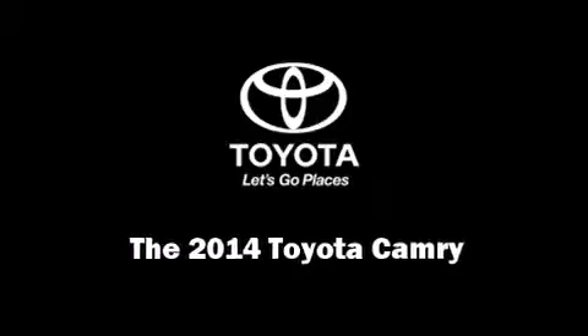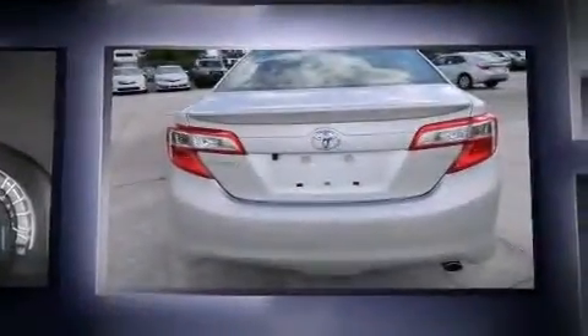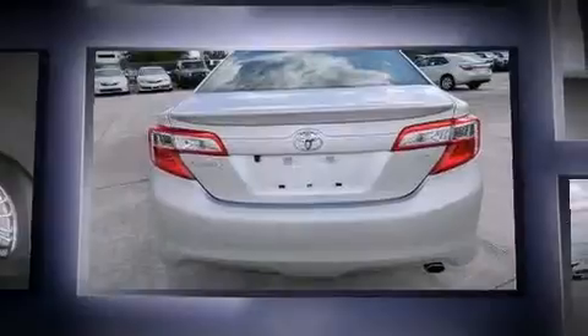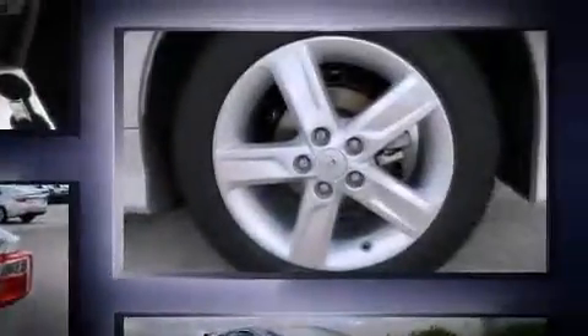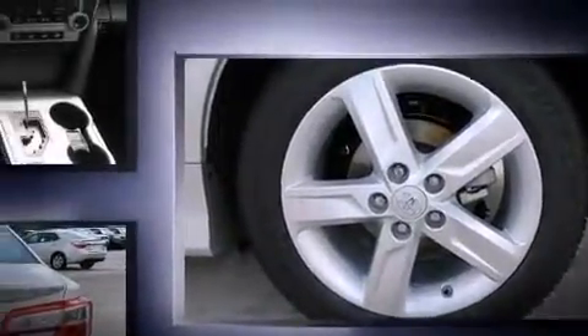Sensibility and practicality define the 2014 Toyota Camry. This four-door, five-passenger sedan offers the latest in technological innovation and style. Smooth gear shifts are achieved thanks to the 2.5-liter four-cylinder engine, and for added security, dynamic stability control supplements the drivetrain.